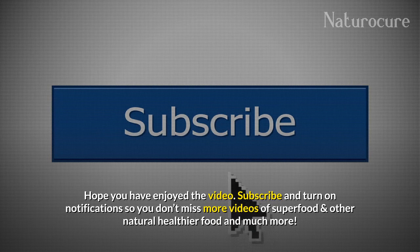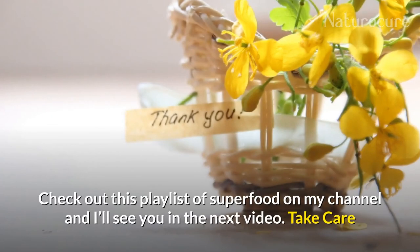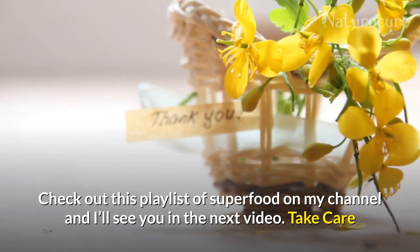Hope you enjoyed the video. Subscribe and turn on notifications so you don't miss more videos on superfoods and other natural, healthier foods. Check out the superfood playlist on my channel, and I'll see you in the next video. Take care, eat healthy, and stay healthy.